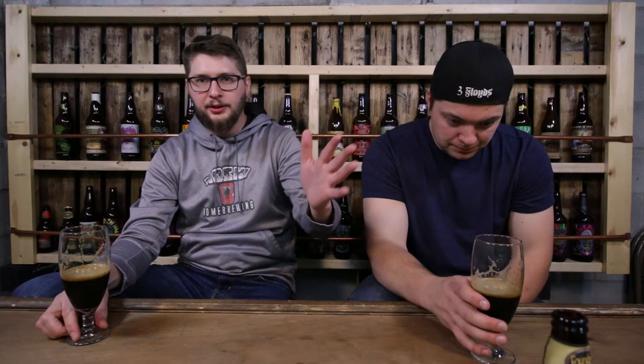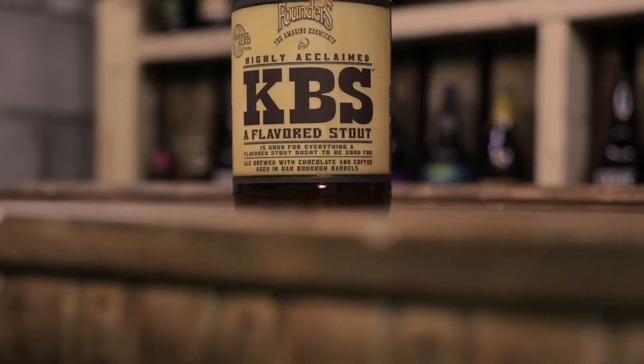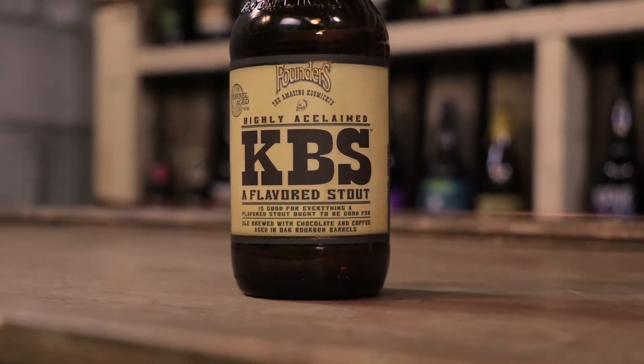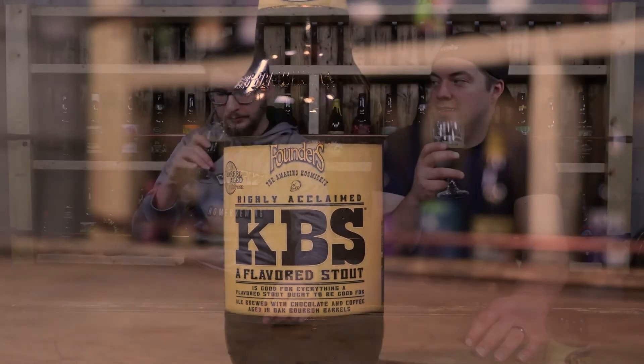And taste — it all plays over in the taste. It tastes exactly how it smells. You get a strong bourbon kind of aftertaste, a good chocolatey up front that's kind of bitter — almost like a dark chocolate. You get a nice coffee flavor, subtle, it's not overpowering. Balance is nice with the oak. Overall it's a pretty well-rounded beer. Very well-rounded. There's a little booziness at the end, but it's kind of expected with like 11%.